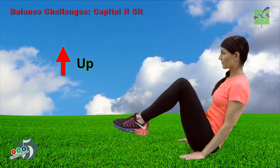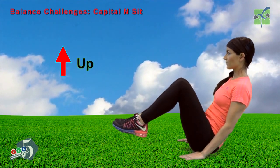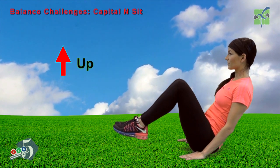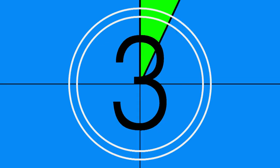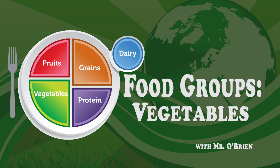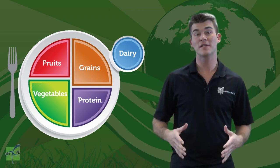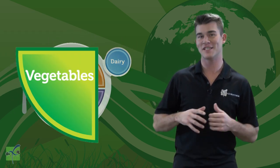Vegetables are represented by the color green. Let's spell vegetables together using sign language.